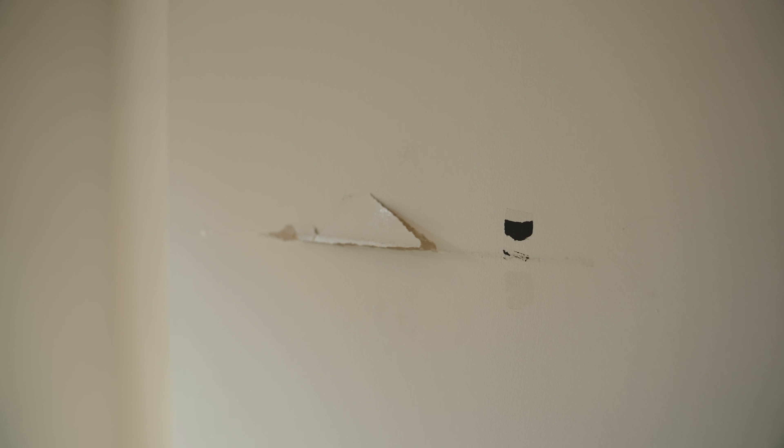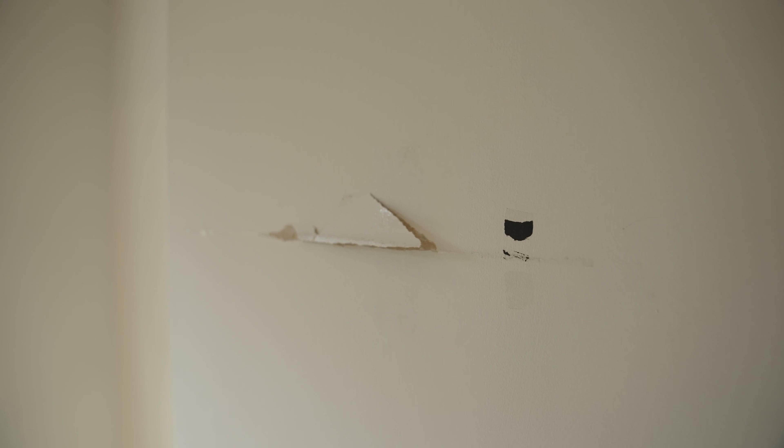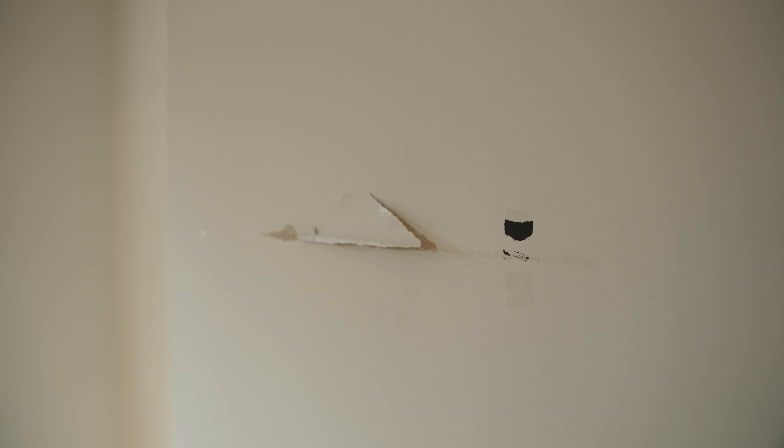We are going to go film a video at 50 Curzon — tenant turnover. What does that mean though? It means the tenants moved out, so now we're just getting the place ready so we can get a new tenant in there.